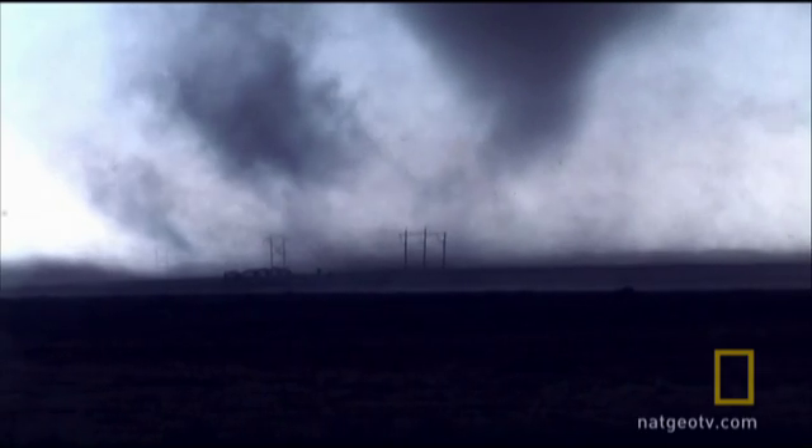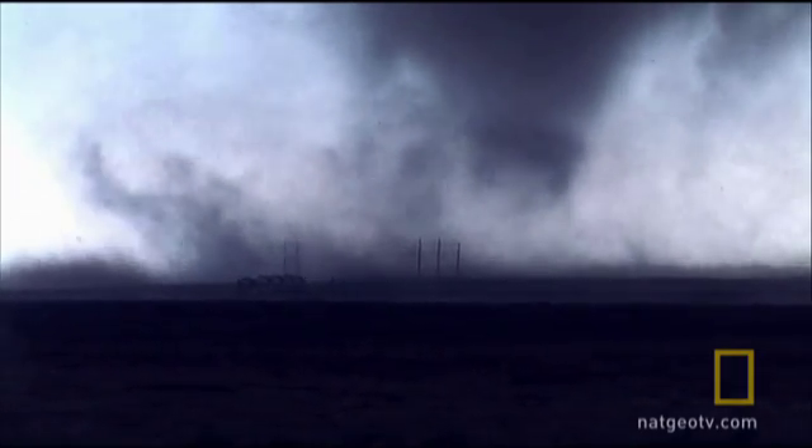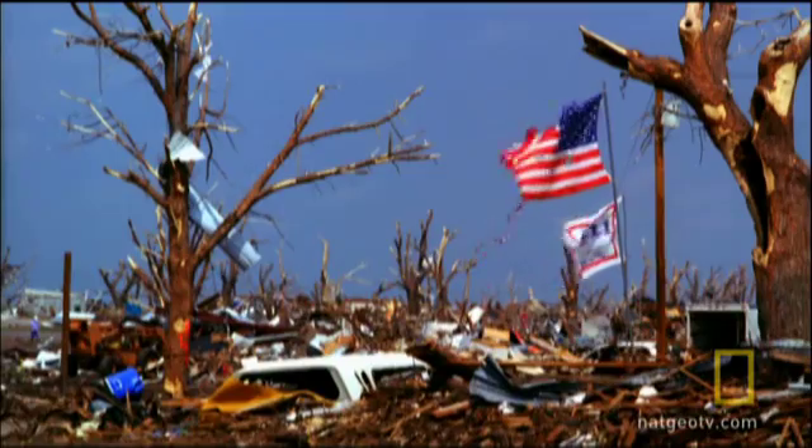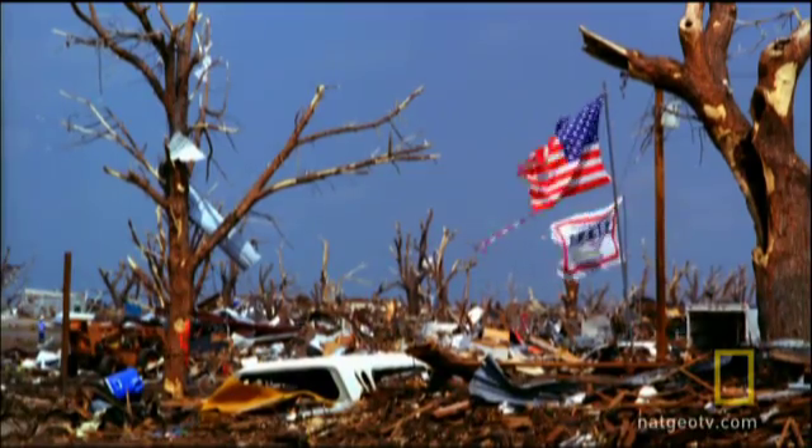On Super Tuesday in Tennessee alone, over 500 homes were destroyed. The cost to rebuild runs into hundreds of millions.